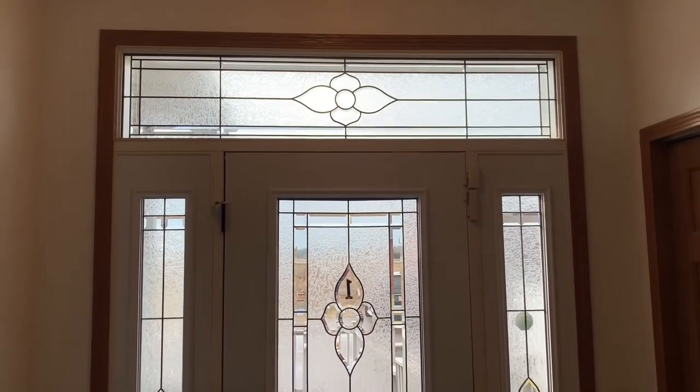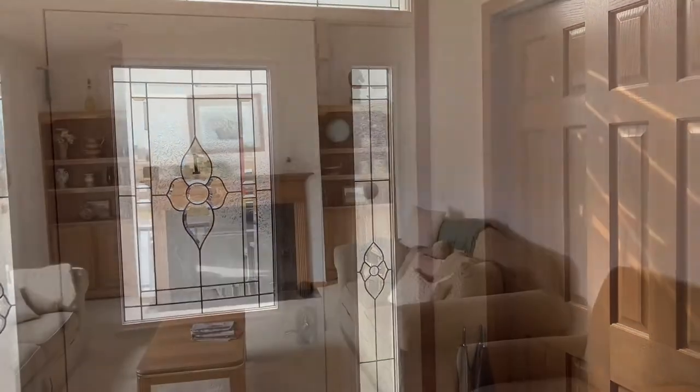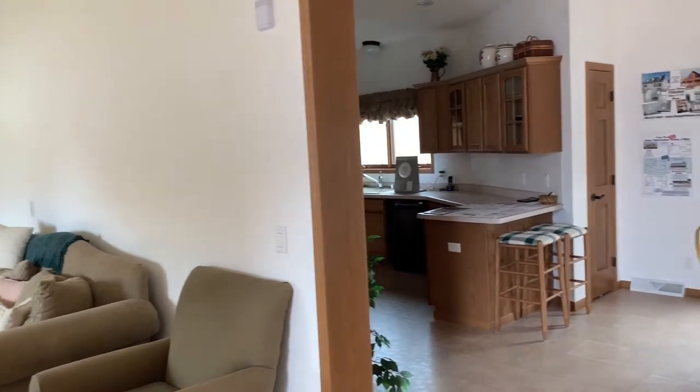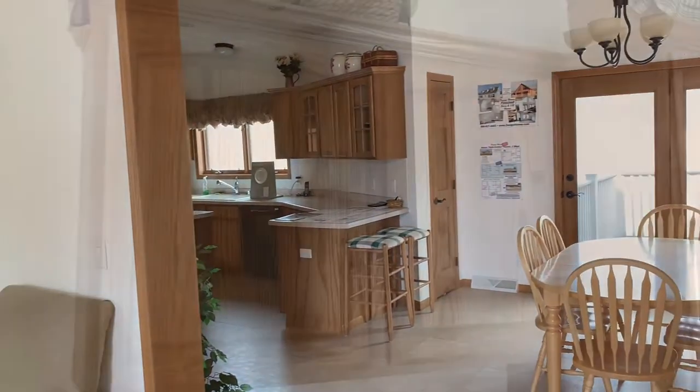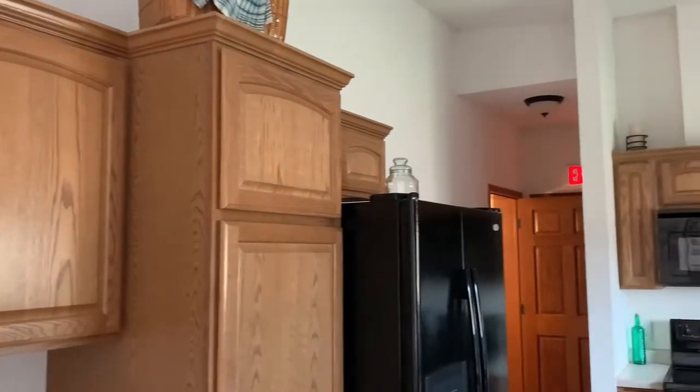Nine foot ceilings and transom windows highlight this beautiful entryway. There is a great room that flows into the dining room and kitchen. The kitchen has tons of cabinet space and a large walk-in pantry.